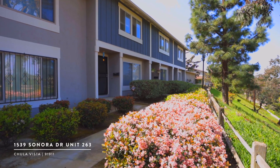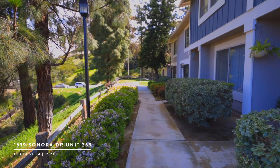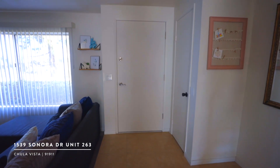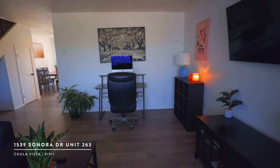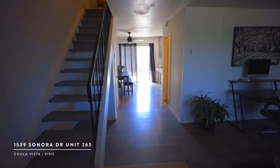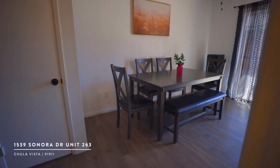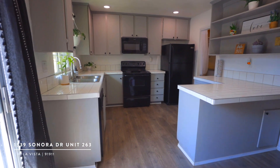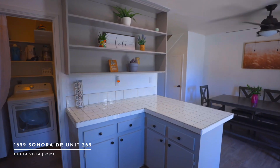Over the years this property has continued to be lovingly maintained, featuring solid surface floors throughout, large windows in the living room which allow for ample light, and updated bathrooms. It's turnkey and ready for its new owner.